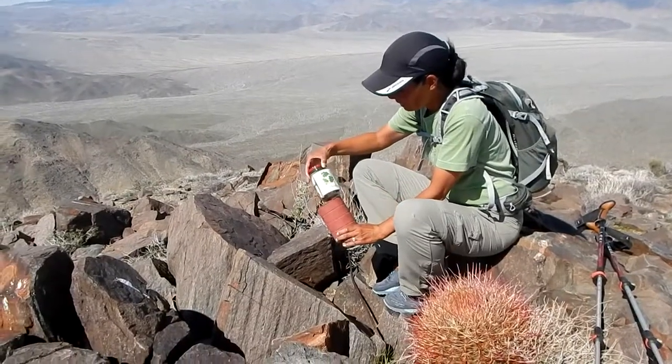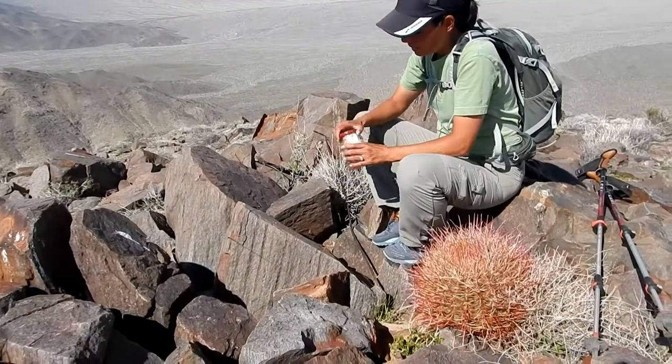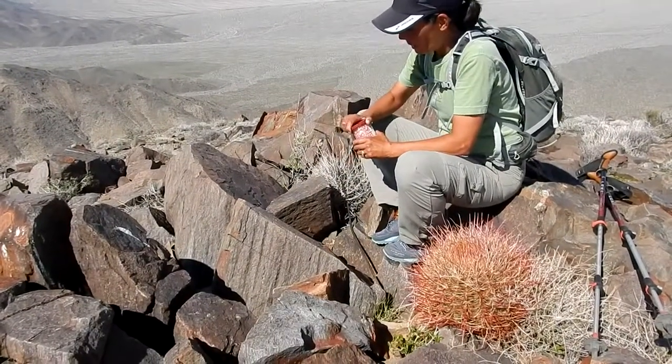Right next to the benchmark there's a barrel cactus, and in it is a red can with what looks like a register. We're gonna throw our names in there.